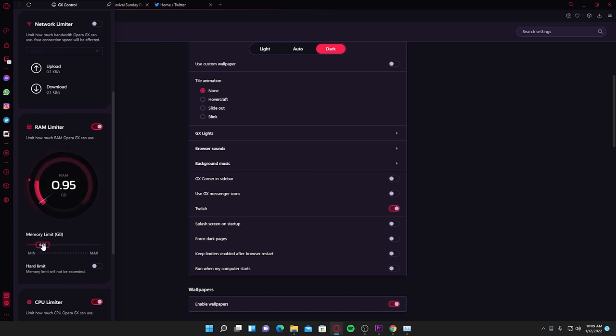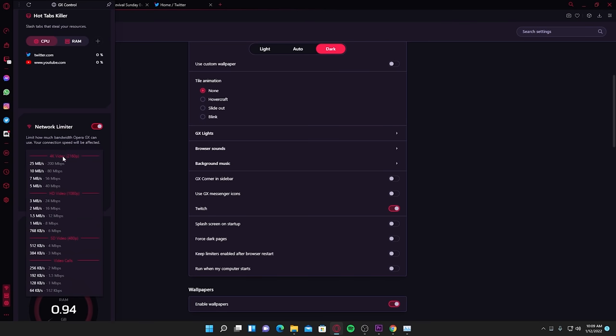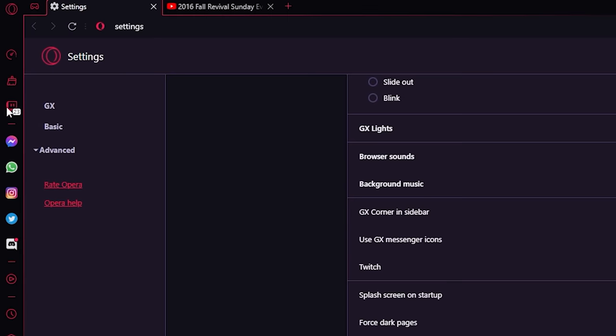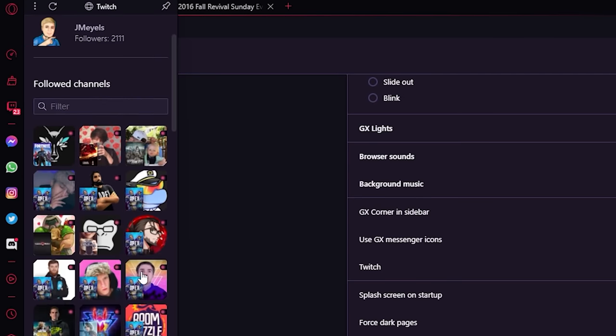They also have a network limiter, so if you want to limit the amount of network your internet browser is using you can do that, and it makes a huge difference — look at this comparison between Google Chrome. One of my favorite things about it is it has integrated buttons on the side.